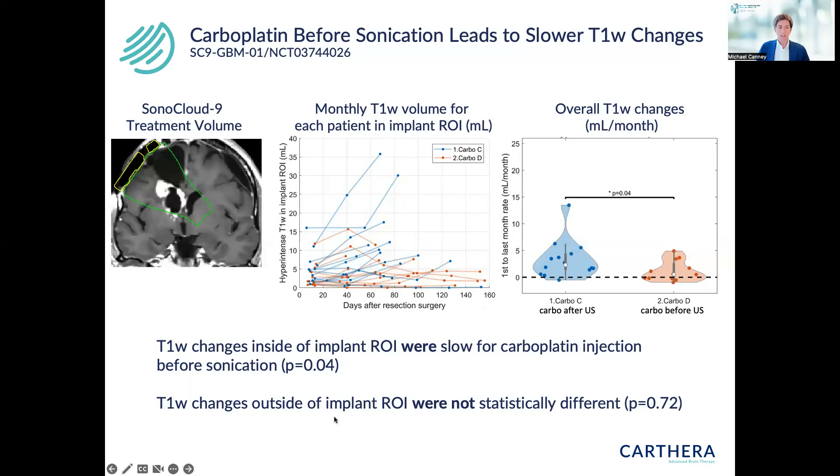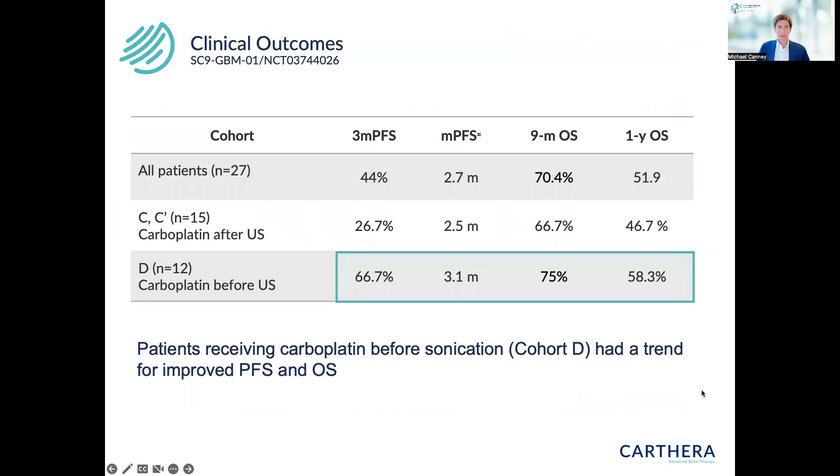In addition to improved radiological outcomes, we saw improvement in clinical outcomes between the two cohorts. In patients receiving carboplatin before sonication, there was a trend toward improved PFS and OS. We observed a one-year OS of 58% — still waiting on the median OS to report in a few months — which is very encouraging in a patient population where one-year OS is typically less than 40%.